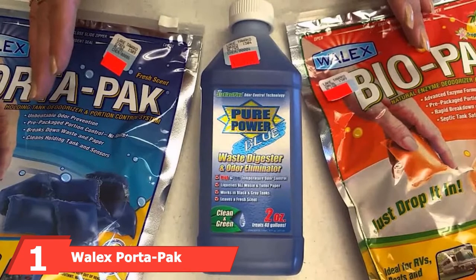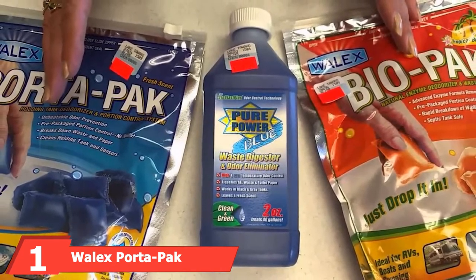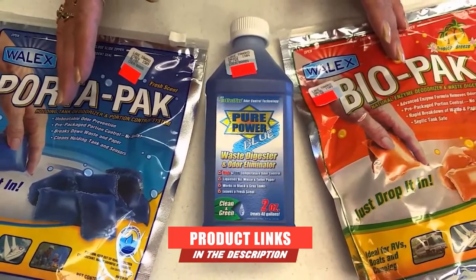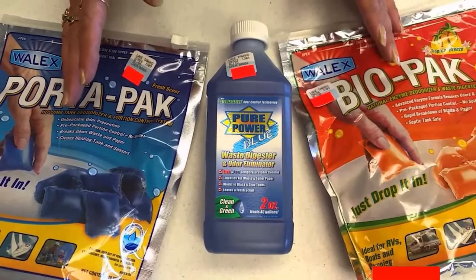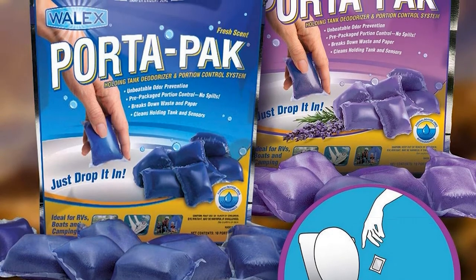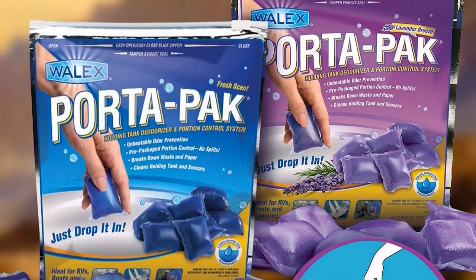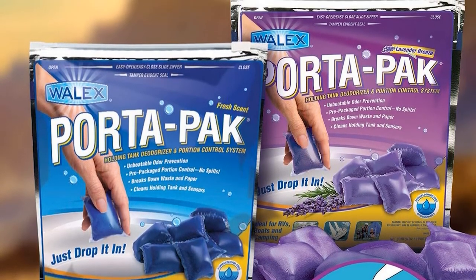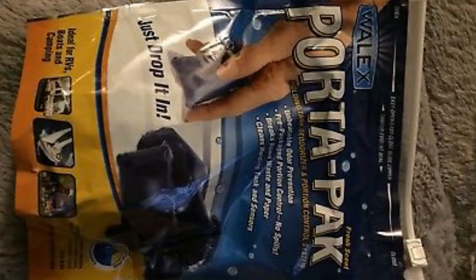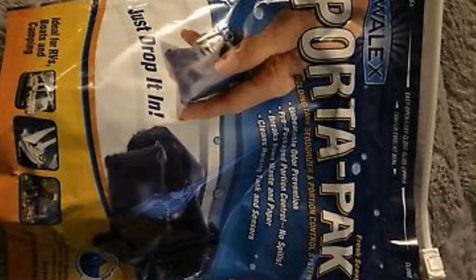At the first position of our list, we have Walex Port-A-Pak Holding Tank Treatment. Eliminating foul odors is at the core of this incredibly potent formula. Whether the RV in question makes use of a black, gray, or any other type of tank, it is just as potent. This RV black tank treatment comes in little packs which are a great avenue for portion control, and the enzyme formula within them is eco-friendly and just as effective as any chemical-based one.